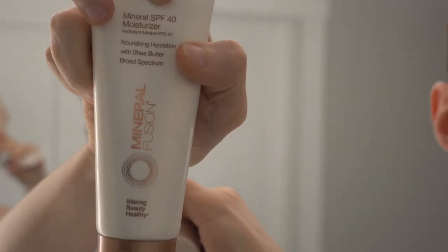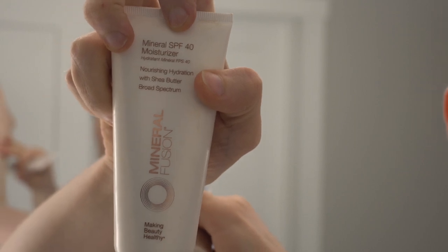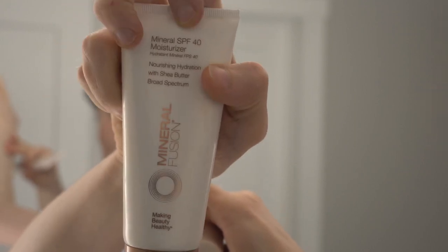The first sunscreen I ever used consistently was the Mineral Fusion. It's purely a mineral sunscreen — titanium dioxide and zinc oxide. It's fairly oily, so if you have oily or acne-prone skin, it's probably not the best for you. They do include a lot of botanical oils and extracts, including jojoba oil and shea butter, which are very hydrating ingredients.